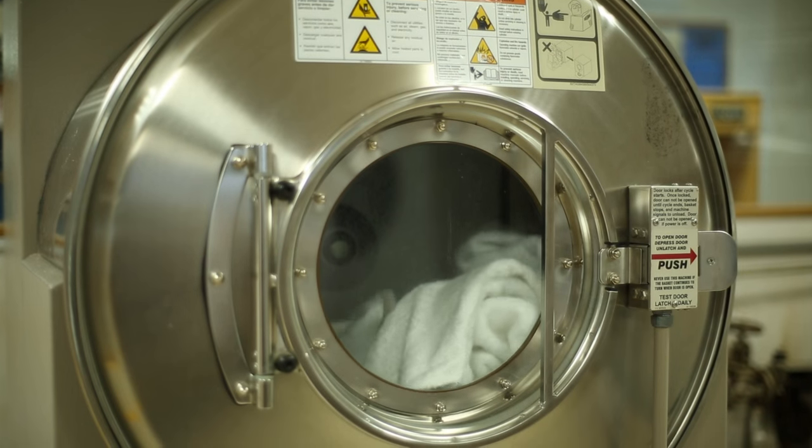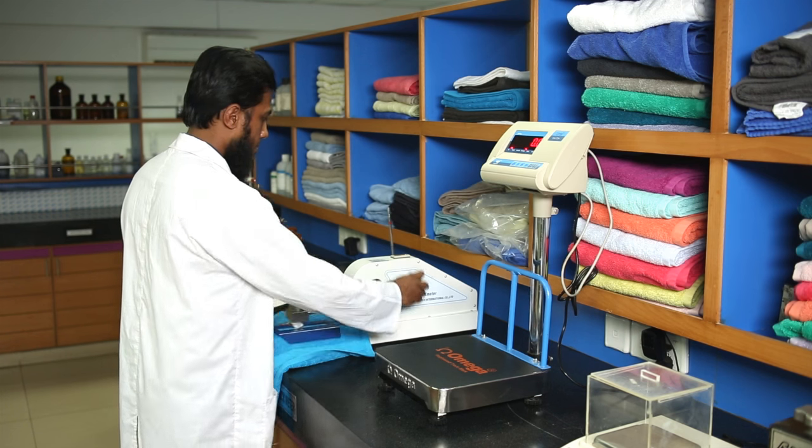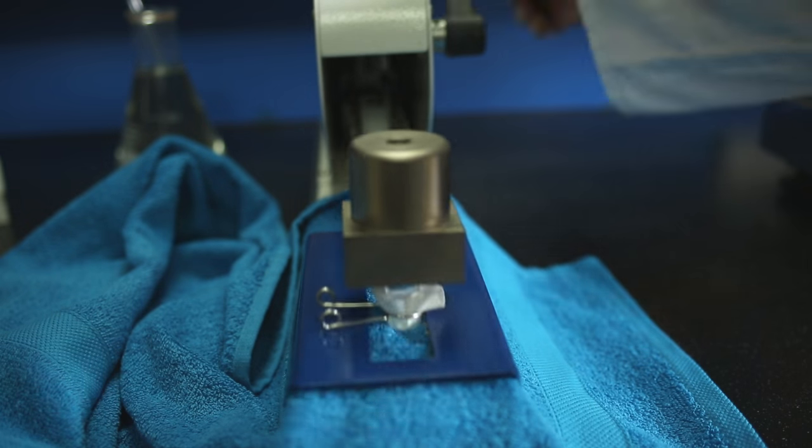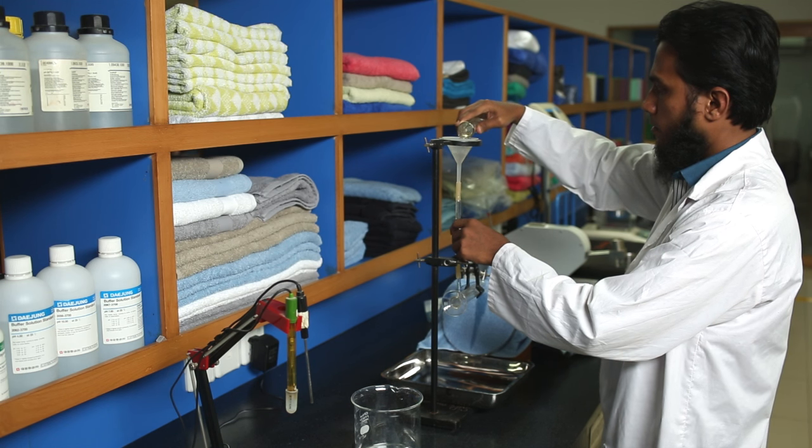You can rest assured our products withstand washing, drying and the wear and tear that comes with years of use, while retaining their original color, strength, absorbency and pilling resistance.